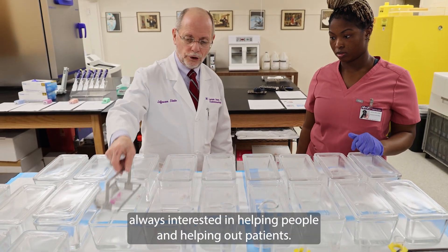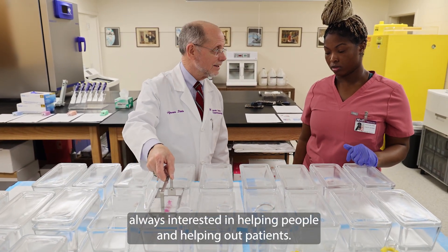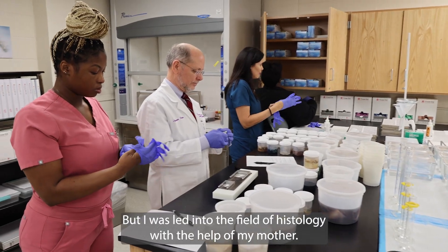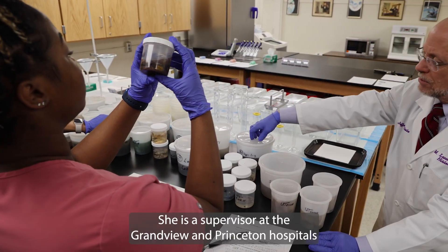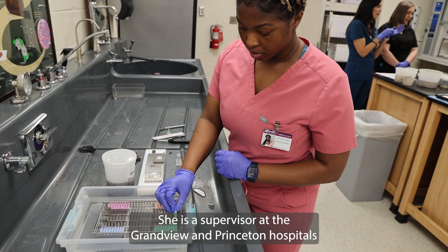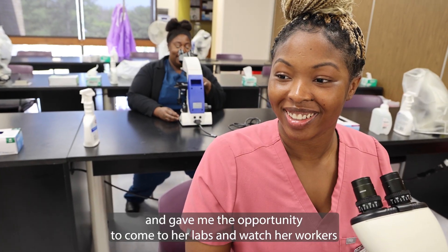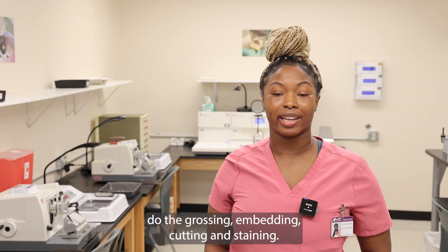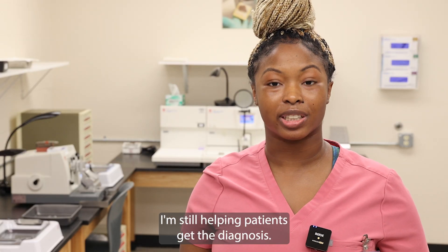I was studying nursing and I was always interested in helping people and helping out patients, but I was led into the field of histology with the help of my mother. She is a supervisor at the Grandview and Princeton hospitals and gave me the opportunity to come to her labs and watch her workers do the grossing, embedding, cutting and staining. I'm still helping patients get the diagnosis.